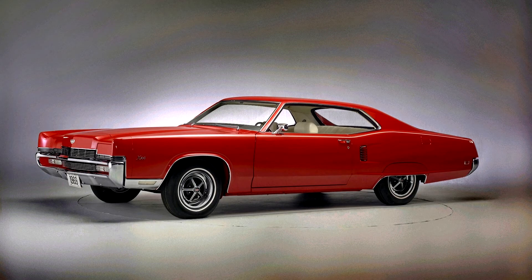In the rear quarter panels, non-functional louvered side air intakes were added as a styling element.